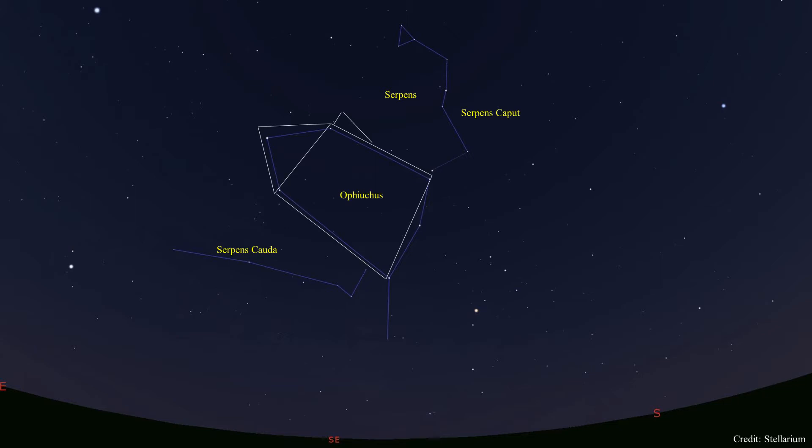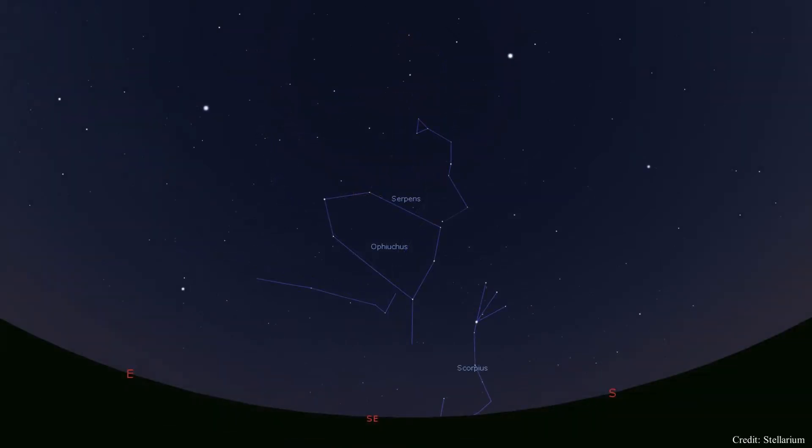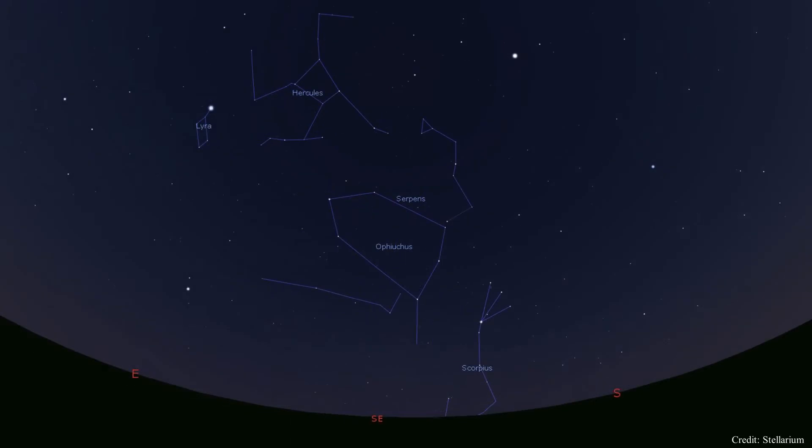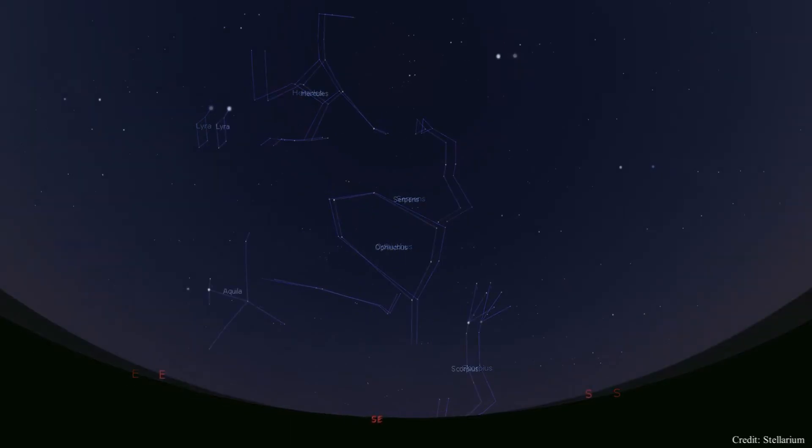Ophiuchus and Serpens are surrounded by constellations that I have shared in previous Under the Night Skies, and they will help you find these two constellations — such as Scorpius to the south, Hercules to the north, Lyra to the north and east, and Aquila to the east. We use these as guideposts.